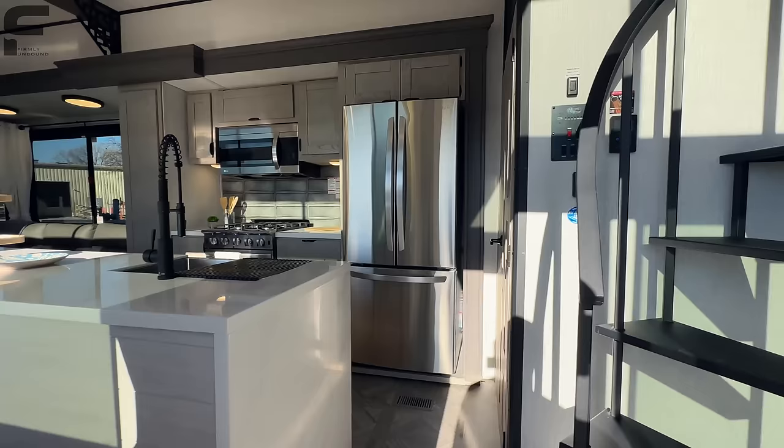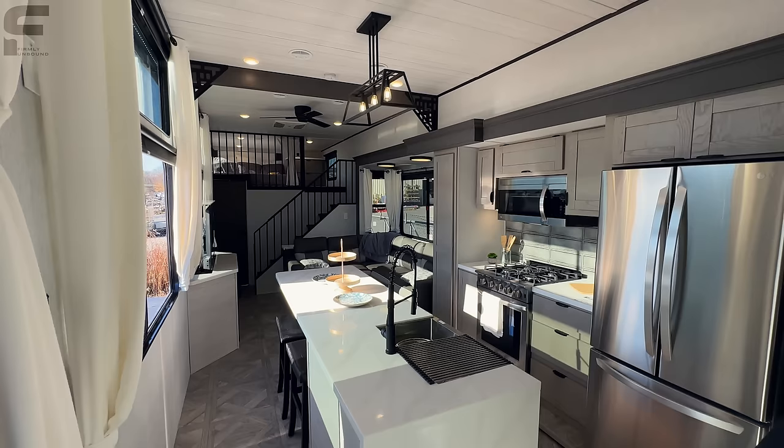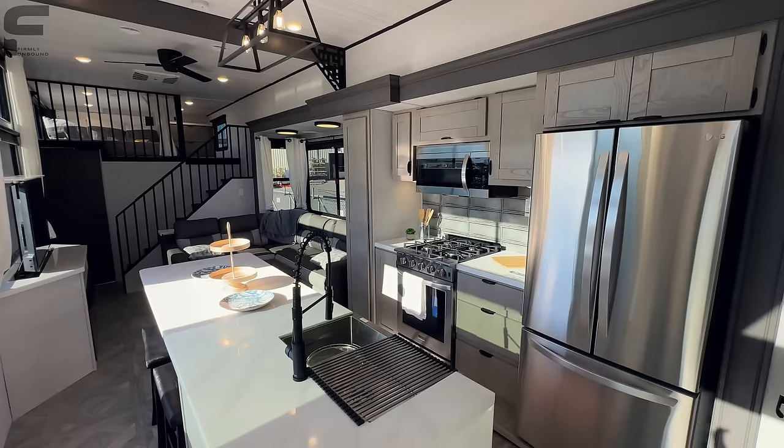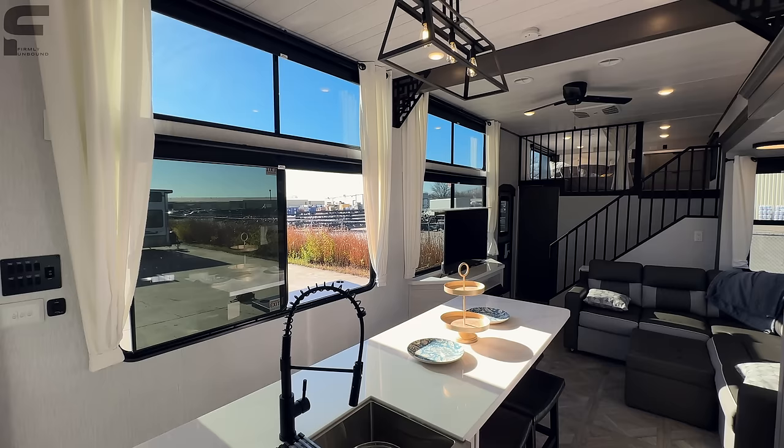As we step inside, it is just so dang impressive. Really want to know your thoughts as we go through this RV — let me know what you like and don't like down in the comments. Even this floor plan was heavily inspired by viewer comments on the 42 View videos, and Forest River made changes based on what they heard from consumers. So they're really focused on giving you what you want.